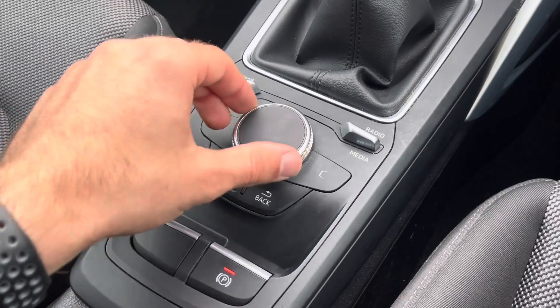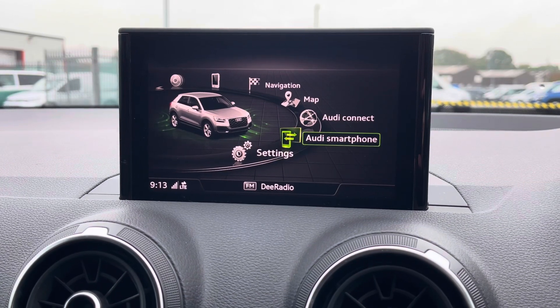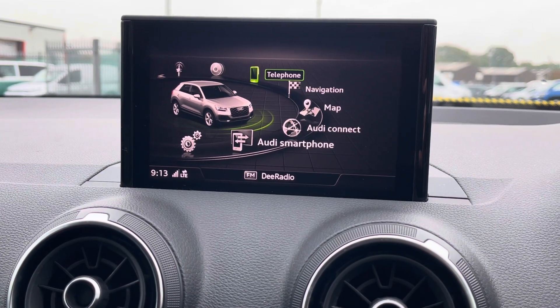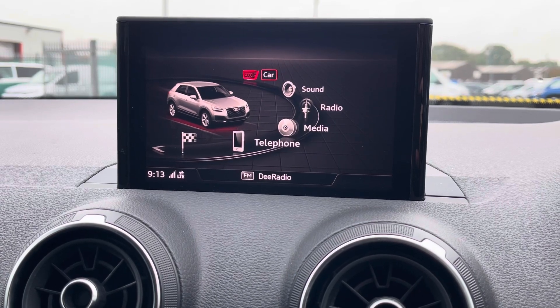Accessible through the centre console, the centre of the vehicle boasts this fantastic display screen, which you can use to access a number of settings such as general purpose settings, Audi smartphone, Audi connect, map, navigational system, hands-free telephone, multimedia settings, the radio, sound settings, as well as car settings.